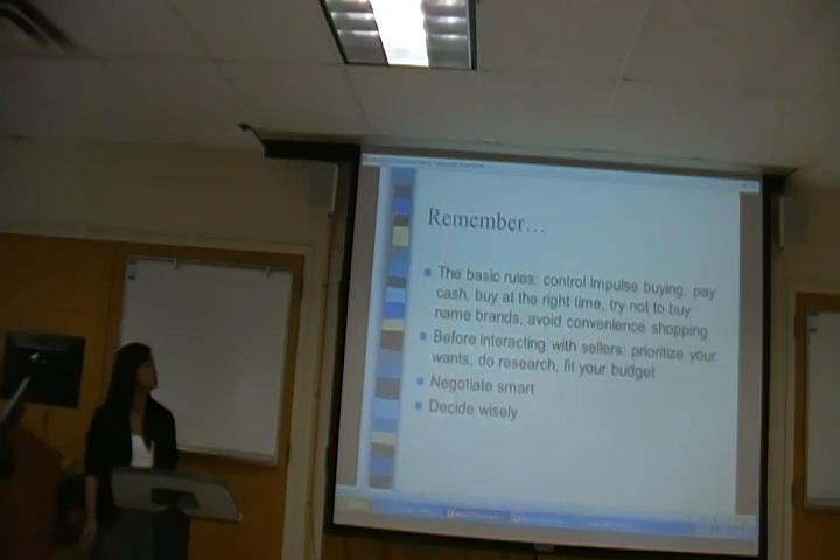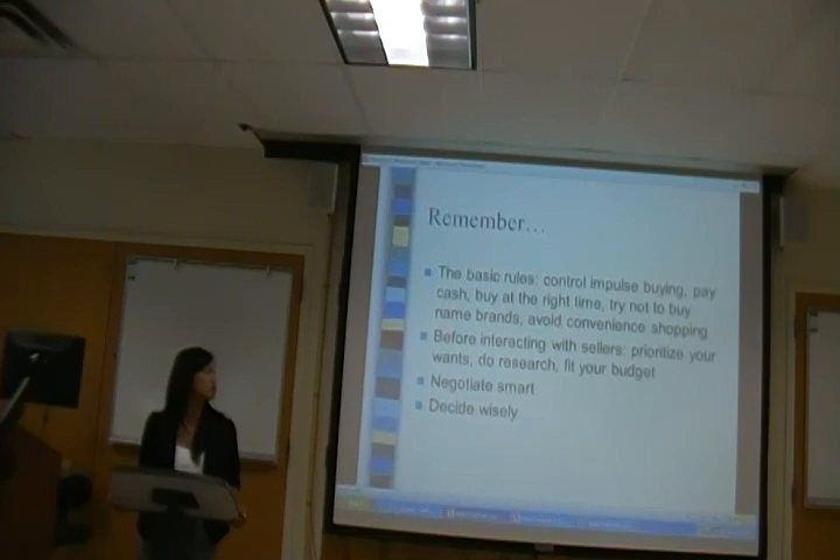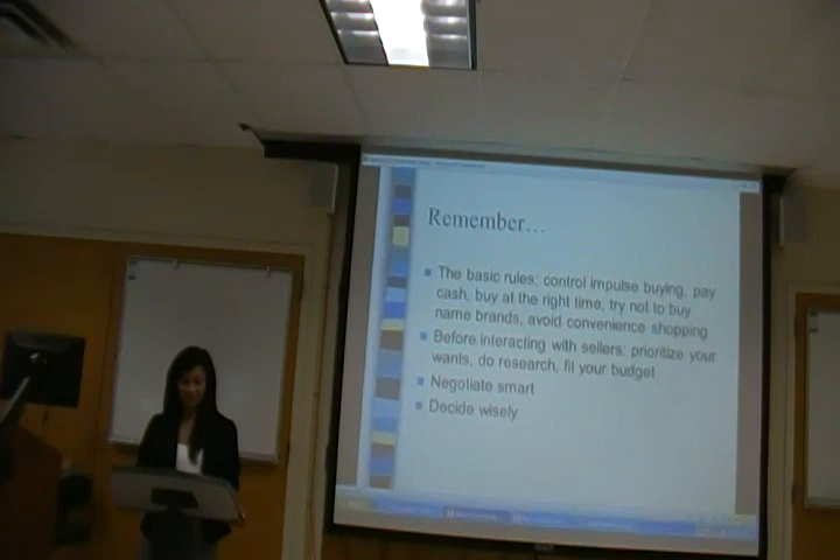Finally, remember the basic rules: no impulse buying, try to pay cash, buy at the right time, and avoid purchasing name brands and convenience shopping. Do your research, negotiate smart, and decide wisely. You don't want to be caught short at the end of the month. Happy shopping!